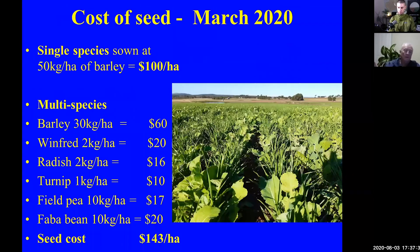The cost of seed is important — we need to know what all this stuff costs. Because Australia had been in a drought for three years, the cost of buying cereal seeds this year has been very expensive — $2,000 a tonne, which is totally out of the ballpark. So I had some barley here and we used it, valuing it at a more normal price of around $500 a tonne to keep the figures sensible. So 50 kilos of barley was worth $100 a hectare just for the cost of the seed. The multi-species mix worked out to be $143 a hectare.